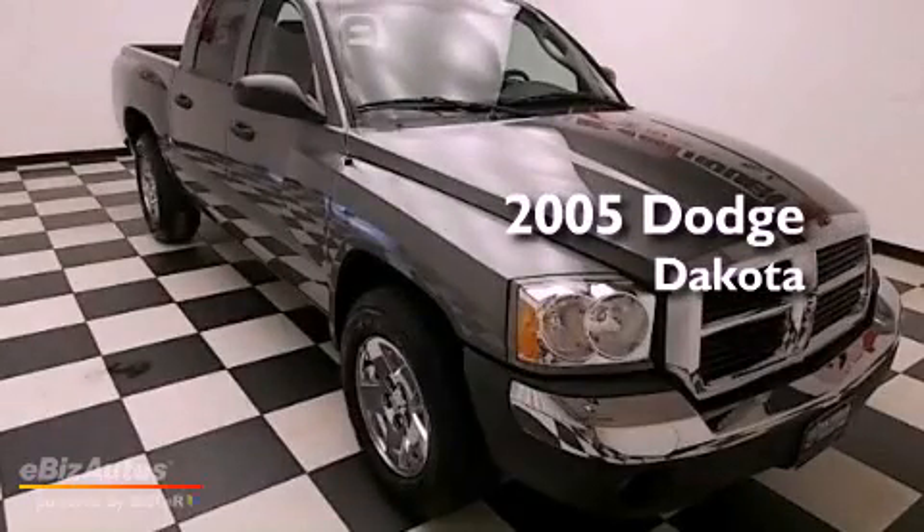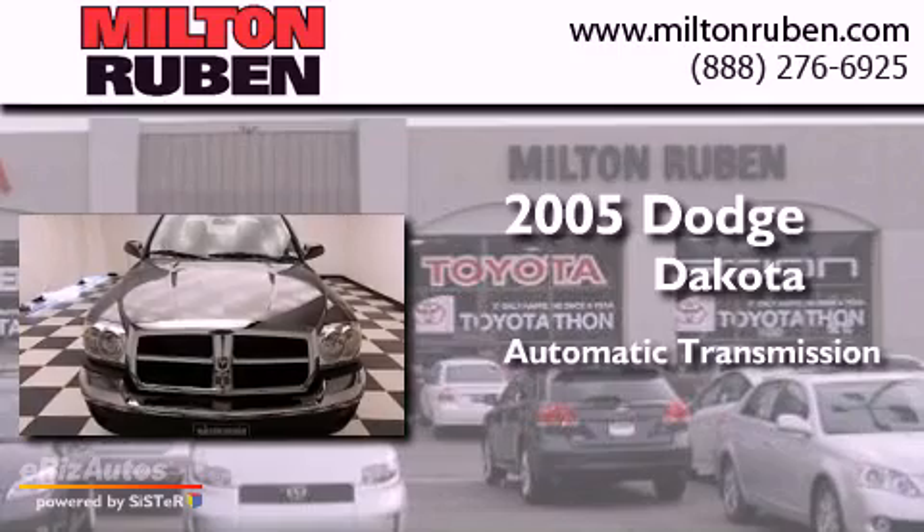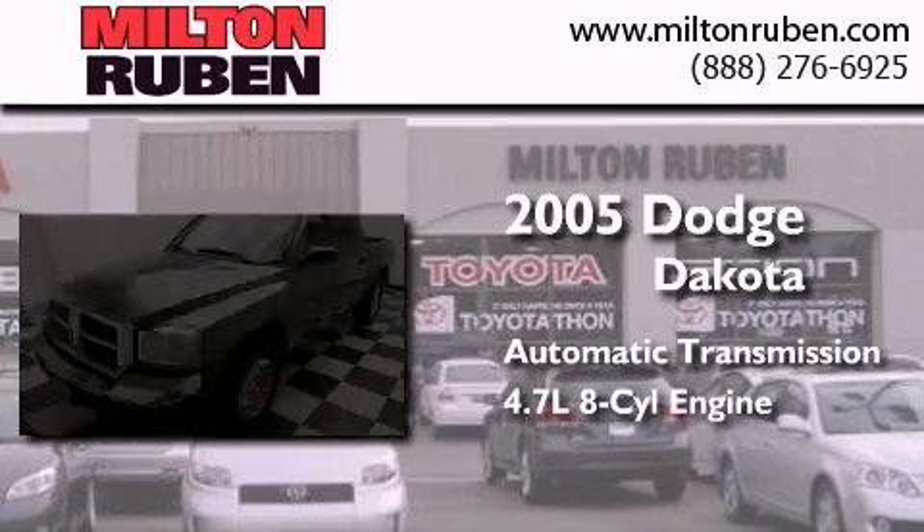This is a 2005 Dodge Dakota. This truck has an automatic transmission and a 4.7 liter V8.